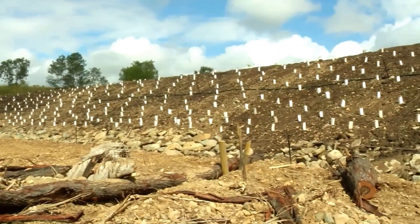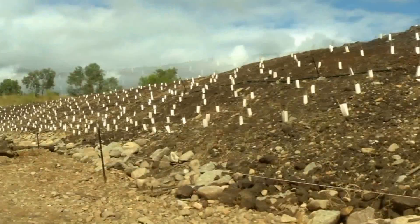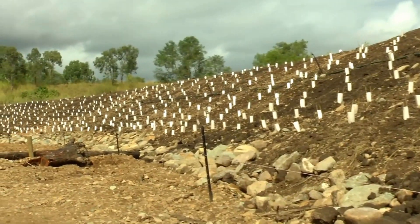Once complete, these works aim to make a significant difference to the quality of the water leaving the property, reducing pollutant and runoff levels both in our region's waterways and to the reef.